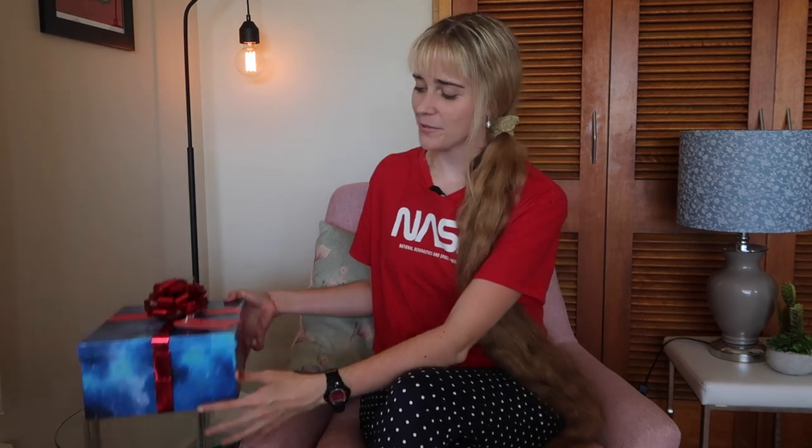Hello and welcome to another exam unboxing video. You might have wondered why I call it an unboxing if there's no box, but today I've solved that problem — I have a box. I'm pretty excited to show you what's inside, which is an exam from 1959.